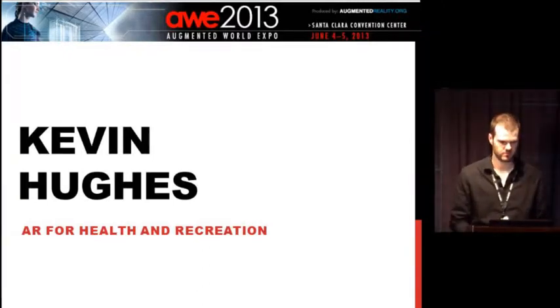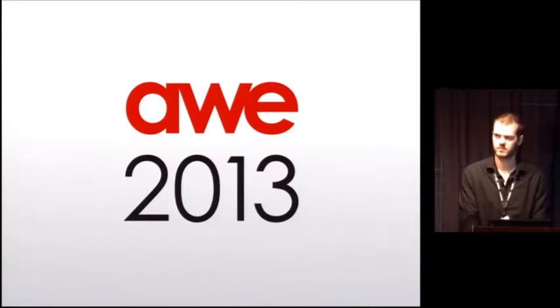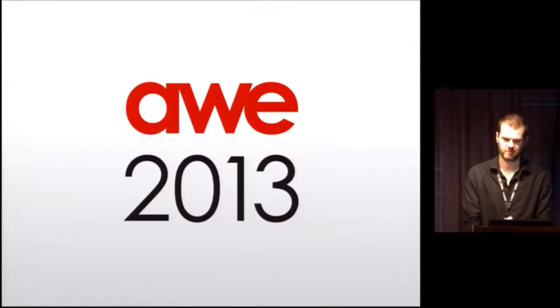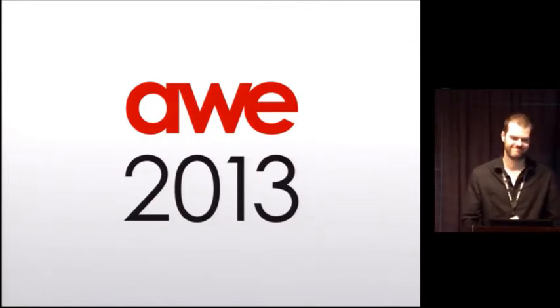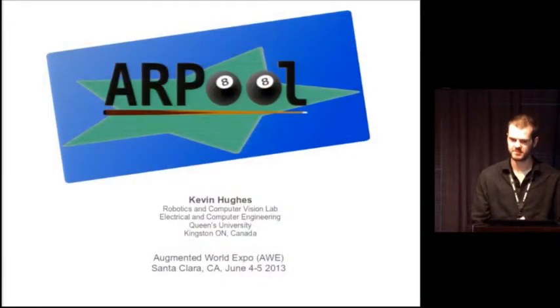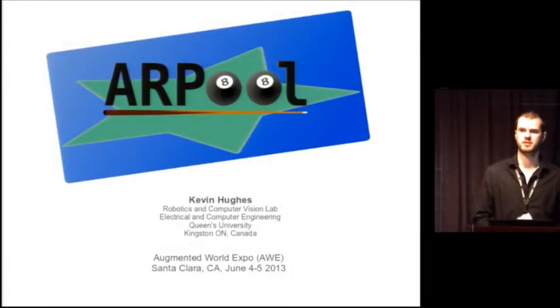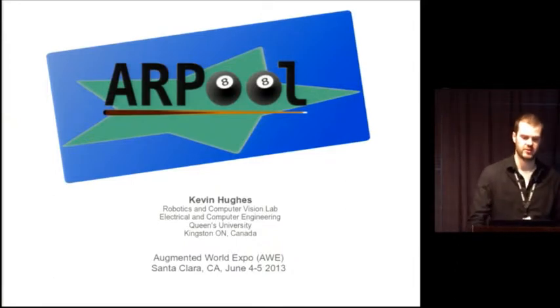I'm a graduate student of computer engineering at Queen's University, researching robotics and computer vision. You may have seen his fabulous AR pool here in the expo. Kevin Hughes from the robotics and computer vision lab at Queen's University, located in Kingston, Ontario, Canada.